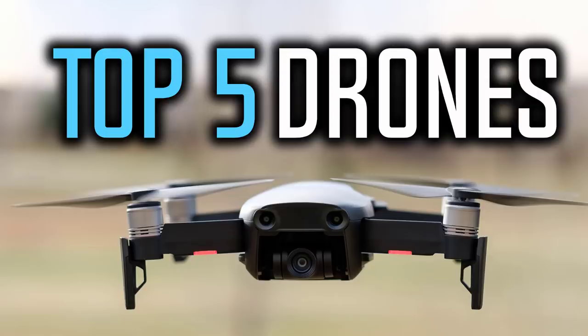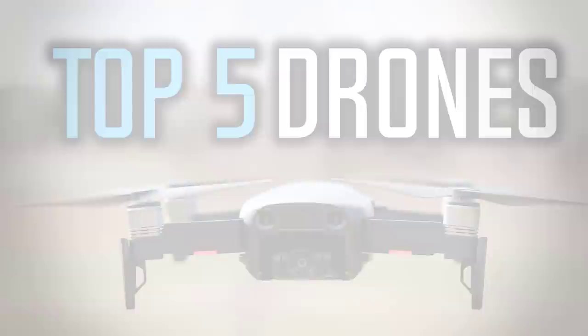Hello everyone and welcome to our new video where today we are going to check out the top 5 best drones in the market in 2018. I made this list based on my personal opinion and I tried to list them based on their price, quality, durability, and more. If you want to see the price and find out more information about these drones, you can check out the links down in the description and the comment section below.